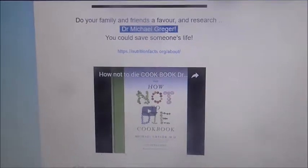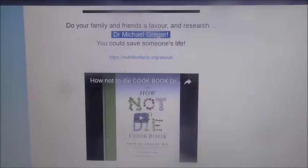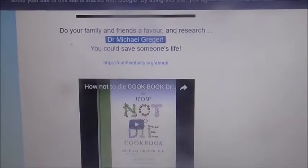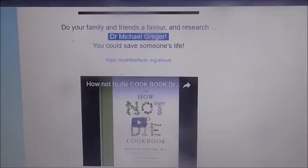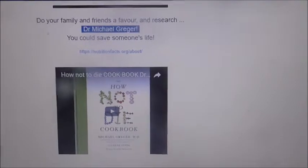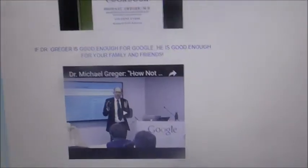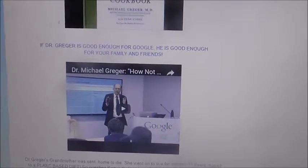Here we have Dr. Greger's 'How Not To Die' cookbook, which I'm going to use to help cure my family's health. My family are very fussy — they don't eat enough fruit and veg. I'm making them smoothies and putting Japanese knotweed into the water now to get nutrition into their bodies, and this is what I hope is going to change their health around. If Dr. Greger is good enough for Google, he's good enough for you and your family.